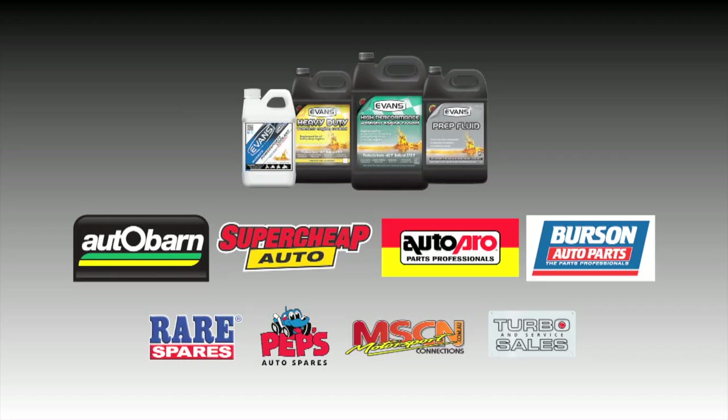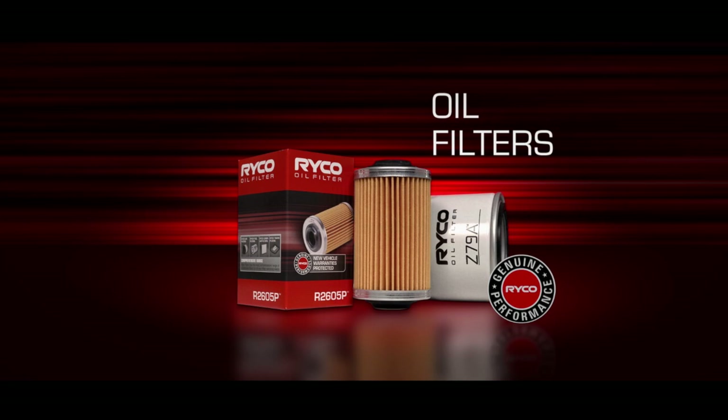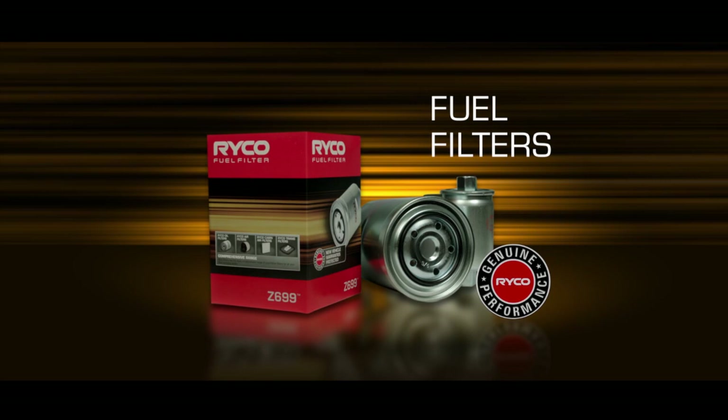Australia's changed over the last 80 years, and Ryco Filters has changed with it. But one thing stayed the same: Ryco's commitment to develop and test all our filters under Australian conditions. Today we're proudly celebrating our 80-year commitment to a design philosophy that ensures all oil, air, and fuel filters meet or exceed vehicle manufacturer's specifications, delivering genuine quality and performance you can trust. Ryco Filters — the professional's choice.